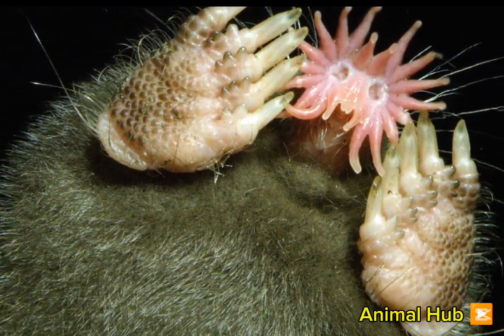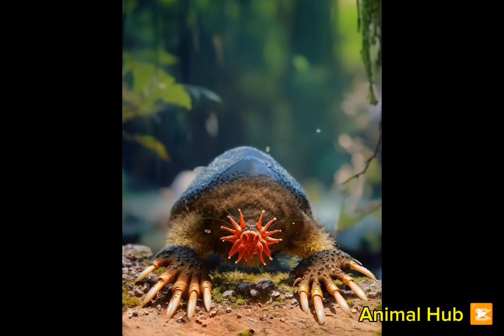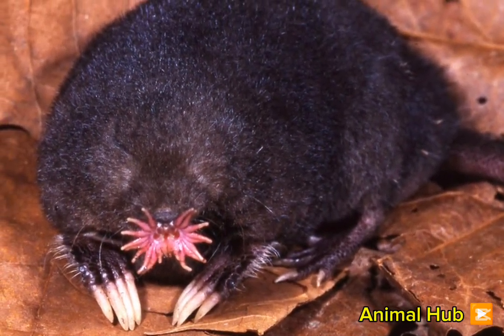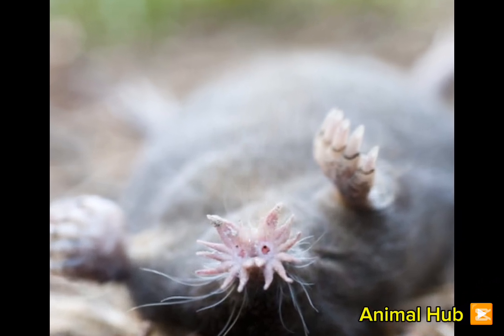Their diet consists mainly of insects, worms, and small fish. They play an essential role in their ecosystem by aerating the soil and controlling insect populations. Despite their unusual appearance, star-nosed moles are harmless to humans and beneficial to the environment.